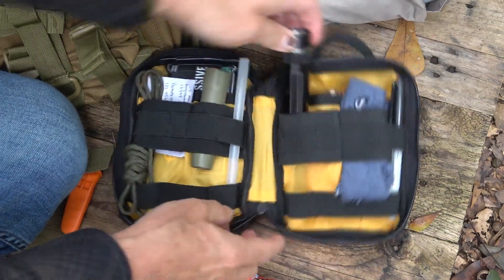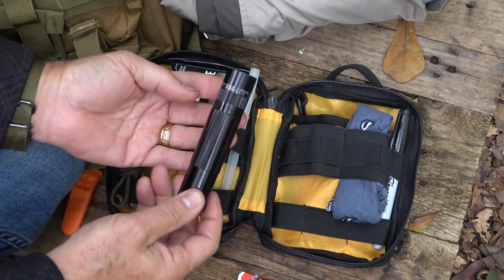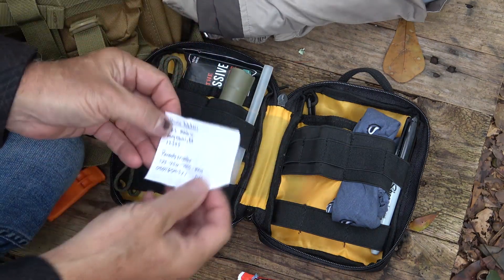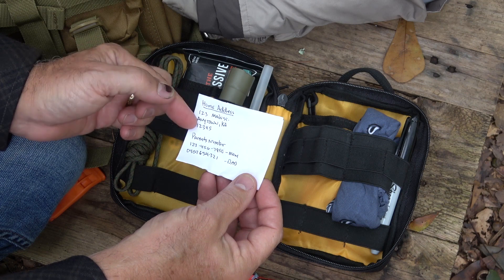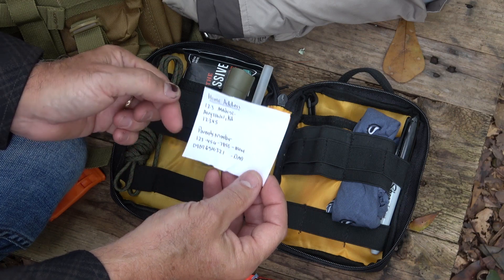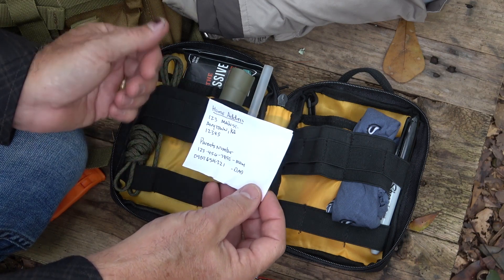Then we have a flashlight. Any kind of flashlight gives them light, and obviously this is really important, especially if they're in the dark. Now, one thing that's really important — and I've got them written down here, you can laminate this — is their home address and the parents' numbers or emergency numbers. Give them a number of things they can call in case they need help, and someone will be able to identify who they are.